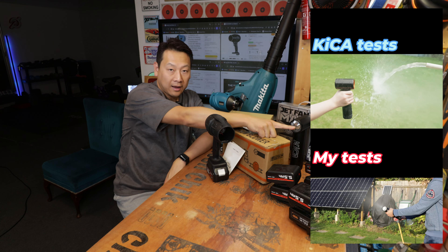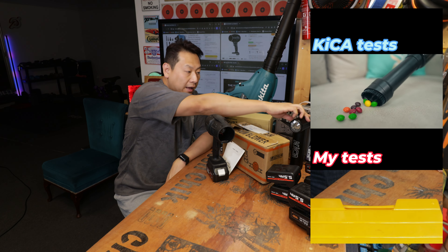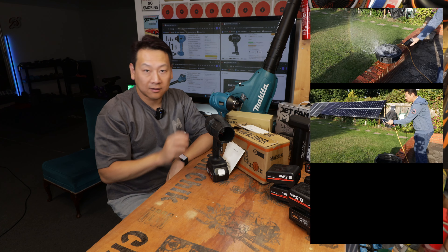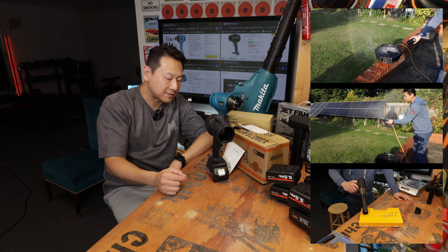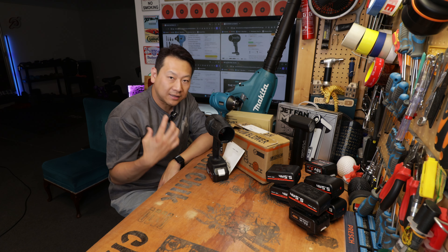We also have an attachment to be added to the back of this to make it a vacuum cleaner, and surprisingly both blowing and sucking work just fine with that.